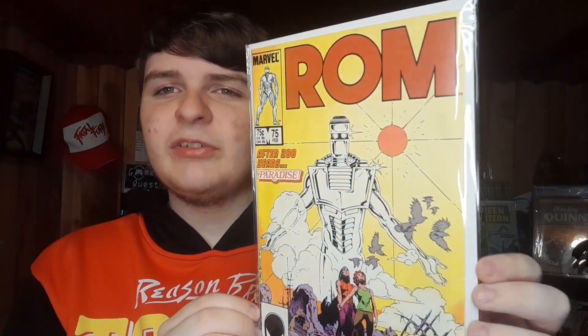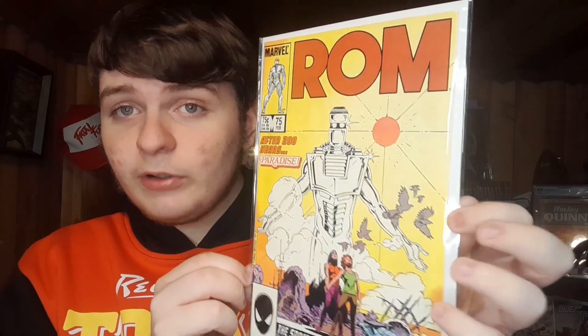This one I don't know anything about, but I got it to expand my knowledge and have representation in the collection. We have ROM number 75. The person I bought it from says ROM might be a big deal later because they're doing reprints of the old issues. If you're a ROM fan, let me know what it's all about. It's a nice high grade book — bit of a spine roll and a couple of non-color-breaking ticks, but the colors are popping all day.